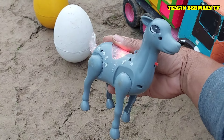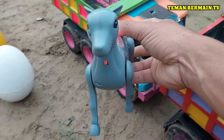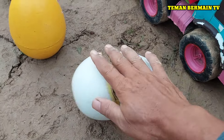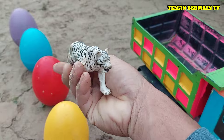Berwarna abu-abu juga teman-teman. Cantik sekali ya rusanya, lucu sekali. Ada telur besar nih, berwarna putih. Ternyata di dalam telur ada harimau putih.